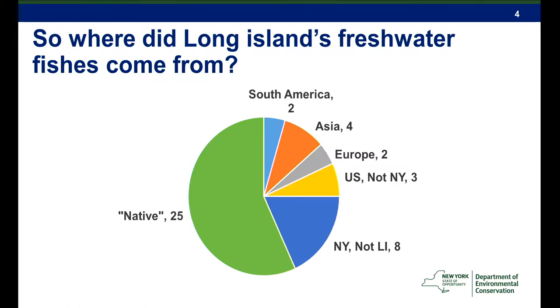Where did Long Island's freshwater fishes come from? You can see on a pie graph that a lot of them came from quite a ways away — two species from South America, four from Asia, two from Europe, three native to the United States but not New York, eight native to New York but not Long Island, and 25 species that are native. I have 'native' in quotation marks because not everybody agrees. I'm using it to mean a species that got here on its own, but a lot of these species had help as well.